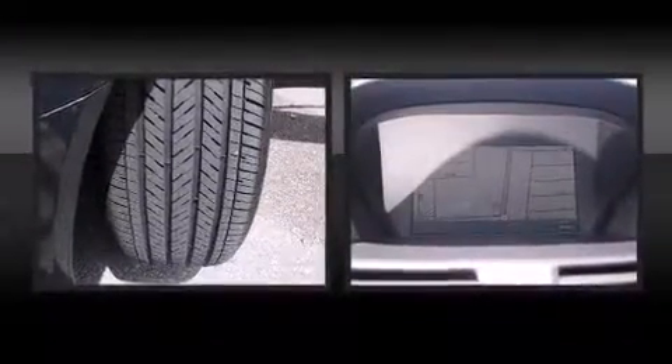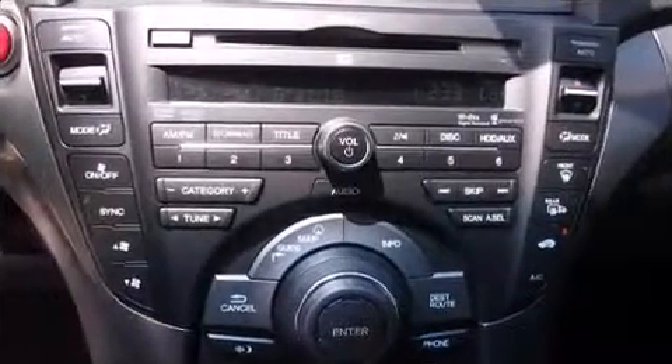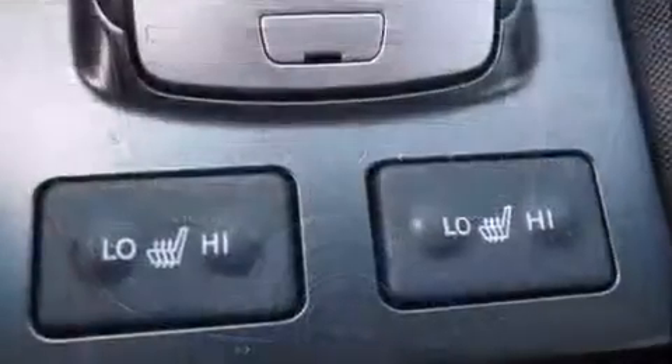Enjoy your favorite music via the stereo system, which includes a CD player with MP3 capability, steering wheel-mounted audio controls, and 12 speakers ensuring optimal sound no matter where you're seated.